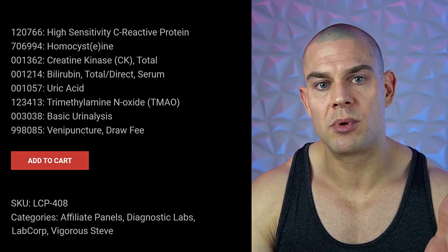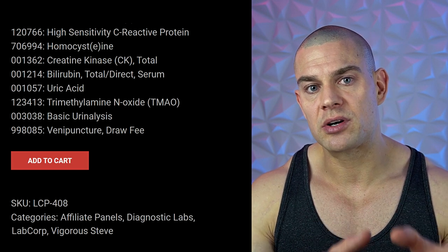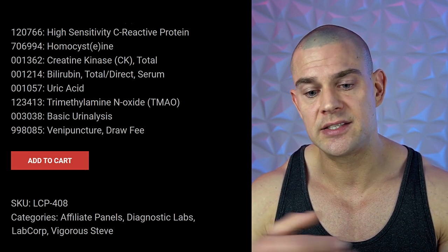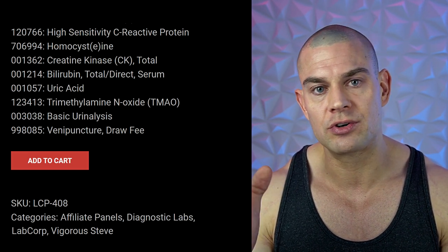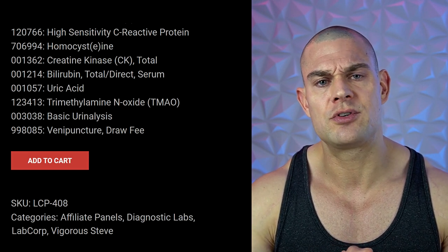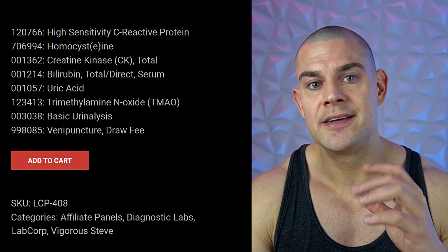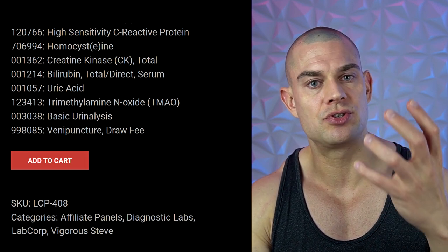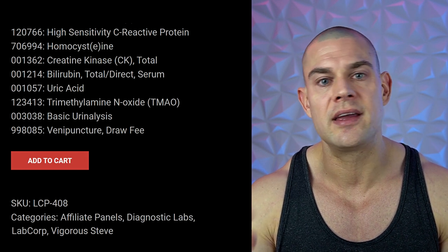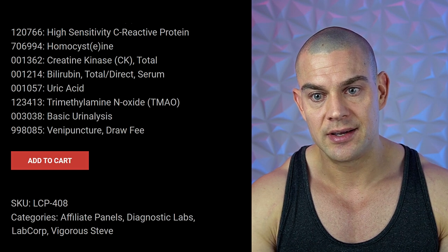Bilirubin total indirect — the difference between conjugated and unconjugated bilirubin — was already discussed in the comprehensive metabolic panel. Uric acid is another marker for kidney health; check it monthly if enhanced, or every six months if drug-free. The best way to keep uric acid levels in range is simply by staying hydrated, as gout — the buildup of uric acid in connective tissues — is largely a hydration and purine metabolism issue.